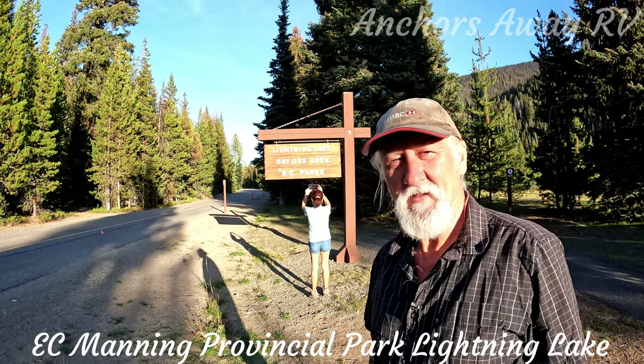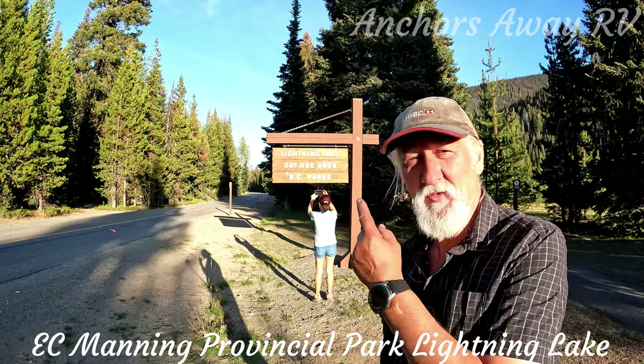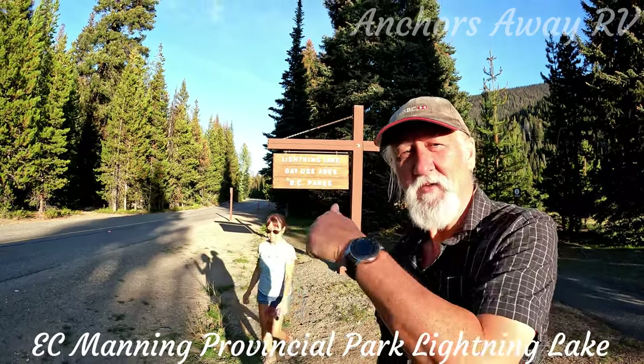Hi guys, today we're at the E.C. Manning Provincial Park in British Columbia and we're going to do the Lightning Lake Trail. So, let's go.